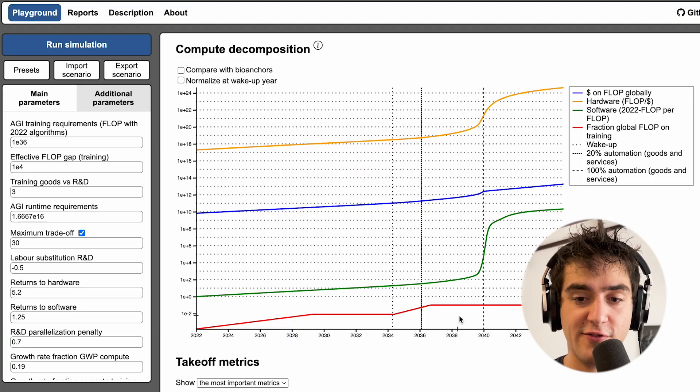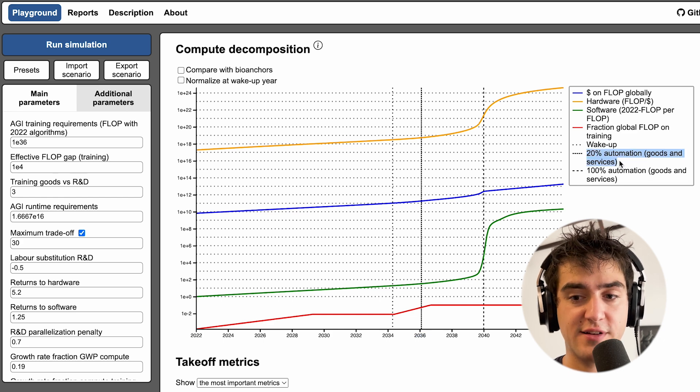So in yesterday's video, I talked about some economics model that would predict that we will reach full AI automation in 2040, as you can see in this graph. In 2040, we have 100% automation, whereas in 2036, we only have 20% automation.